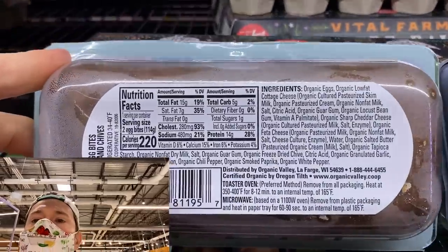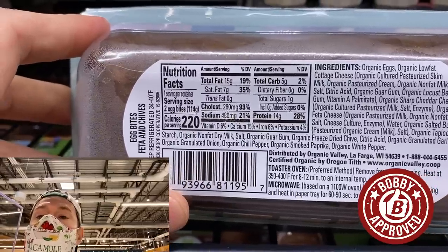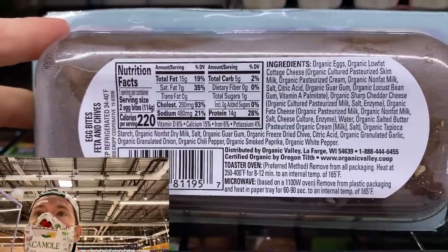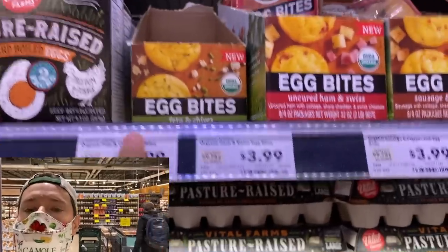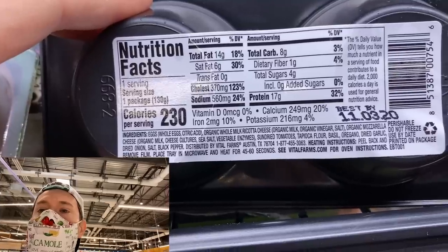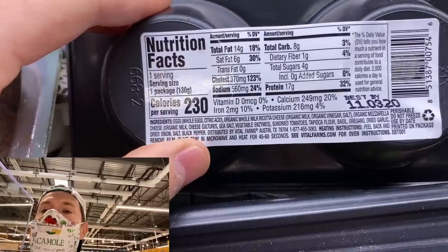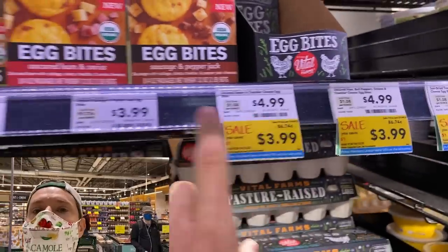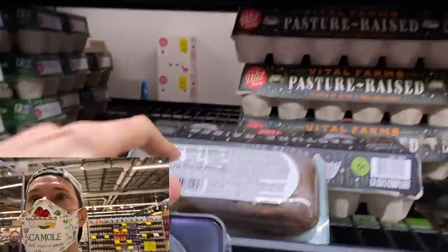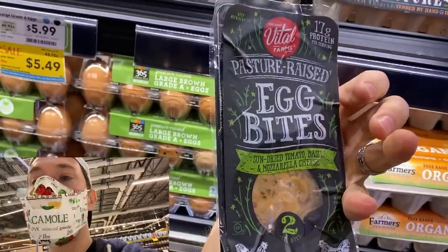They're both really clean. This is the Organic Valley one — everything's organic, there's no nasty carrageenan, no nasty preservatives at all. I wish they were using full-fat cottage cheese there, but all in all very clean at $3.99 per two egg bites. These are the Vital Farms ones, and these are actually the ones I'd go with because they have whole milk ricotta, organic mozzarella cheese, and it's pasture-raised. The ingredient list is even shorter and they're on sale right now. Keep in mind these are pasture-raised, free to forage, while the Organic Valley ones are just organic — still confined to indoor areas.